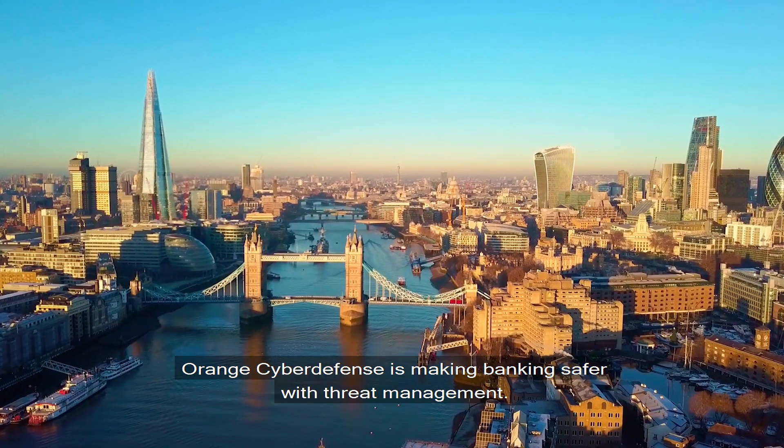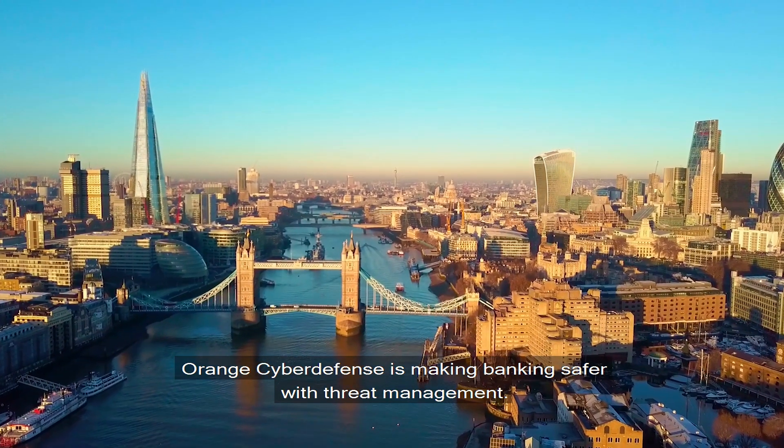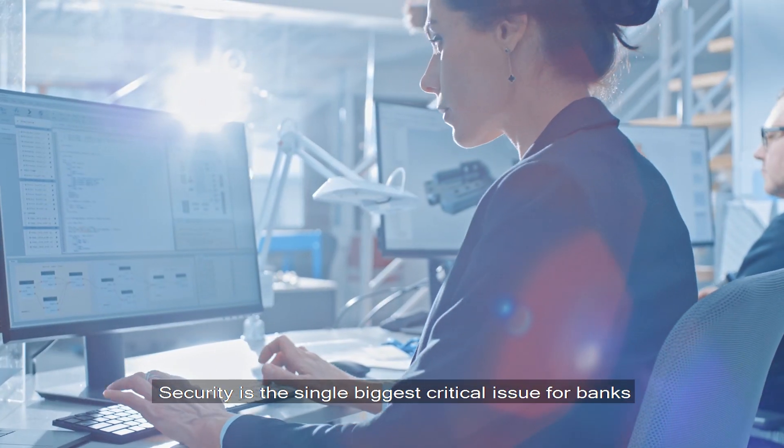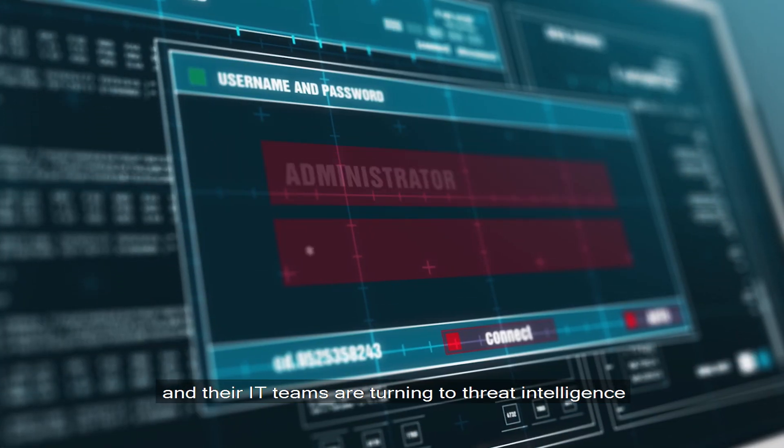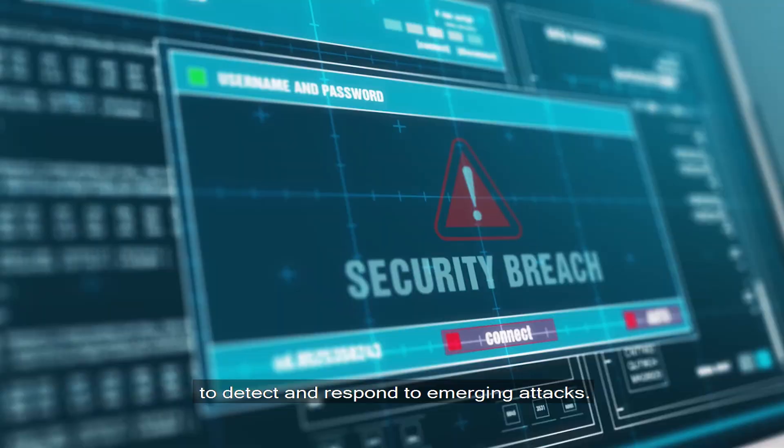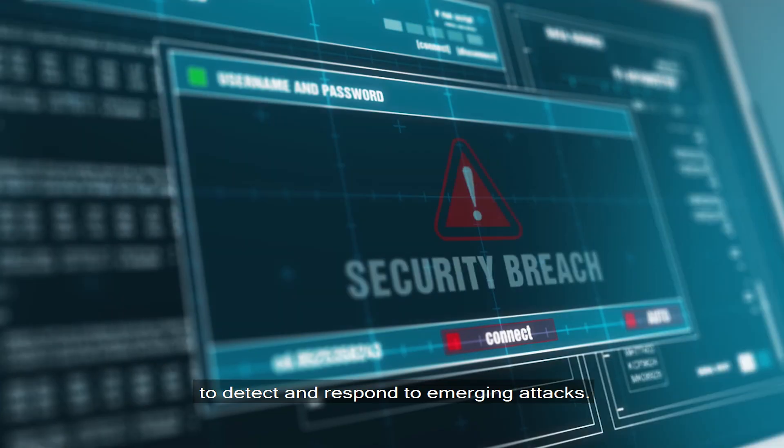Orange Cyber Defense is making banking safer with threat management. Security is the biggest critical issue for banks, and their IT teams are turning to threat intelligence to detect and respond to emerging attacks.